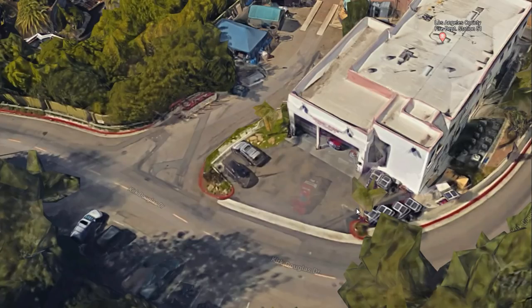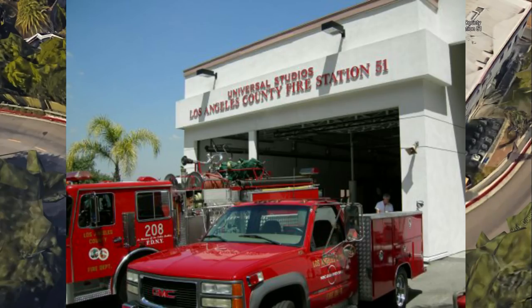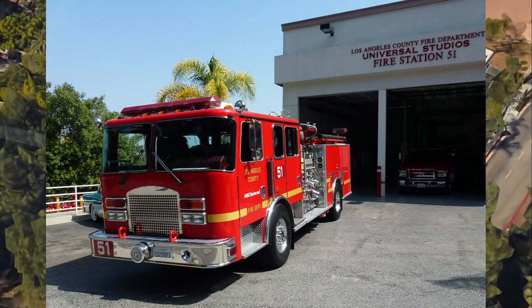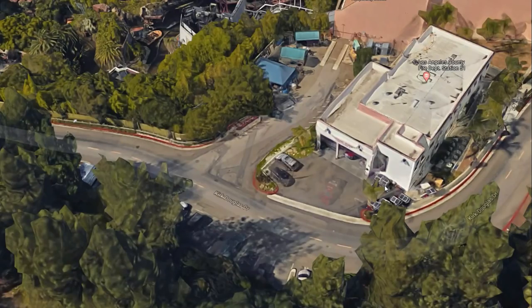There are a couple of pictures I'll put up because you can't zoom in here — it's really off limits to the public unless you go on the paid studio tour. So very cool — now you know where Fire Station 51 is. That is the memorial station.